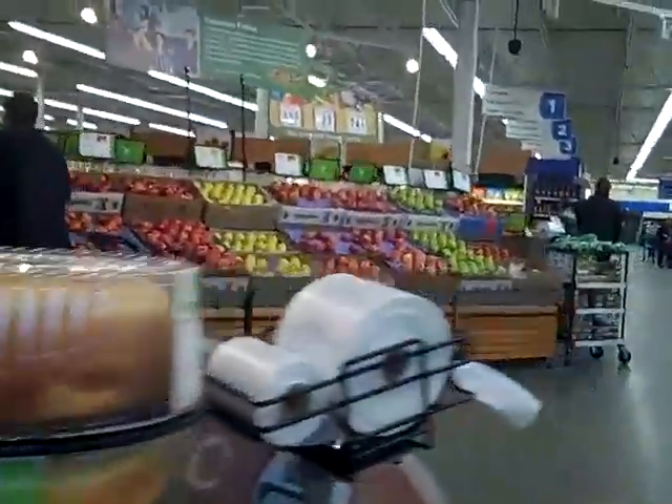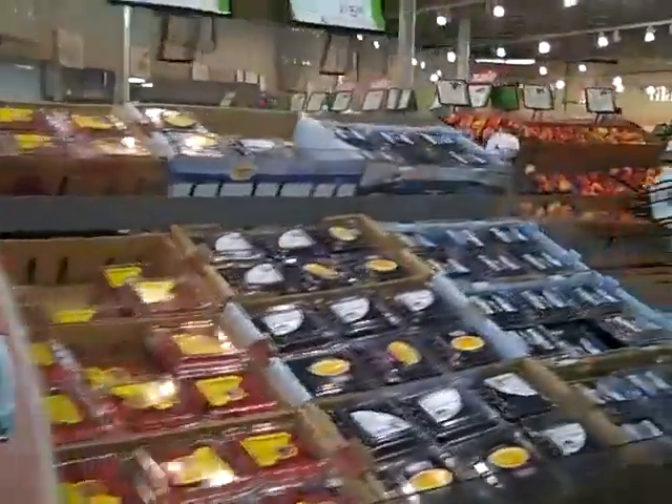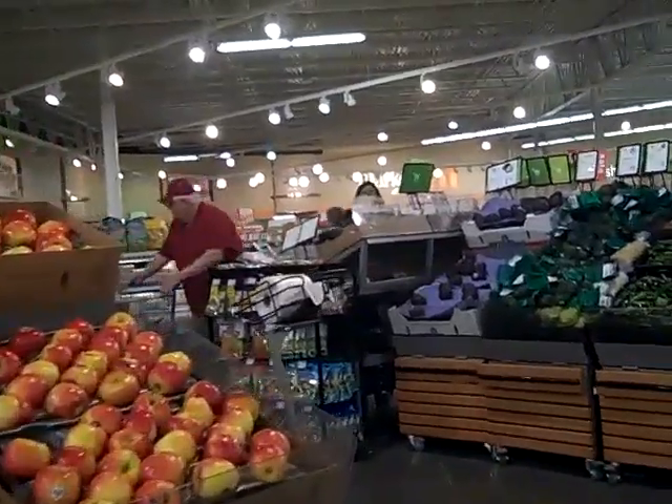Lost my companion in the produce. Oh, I think I see him over there. What's he getting now? Alright Dad, I'm about done. Okay, we're heading out.